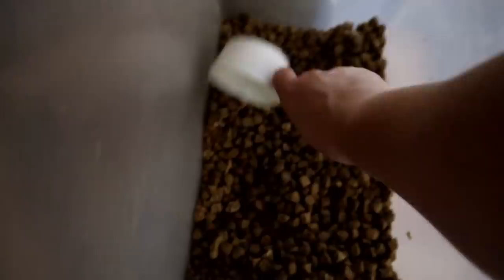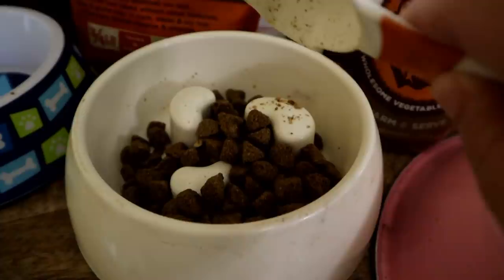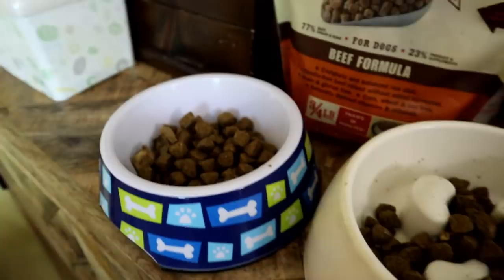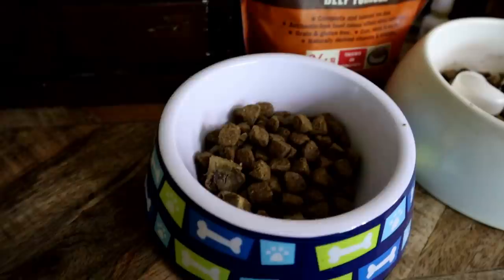You guys want to see us do a lunchtime routine video? I guess I could always do that as well. I will put some links down below to some of the things you'll be seeing in today's video, including the food we feed them. Dinner time is a little bit different than breakfast time. We always put extra things on top of the dog's food, and during dinner time we tend to put either the Primal bone broth or the Primal scoop and serve raw bits on their food.